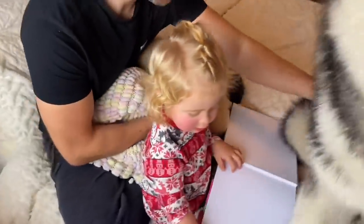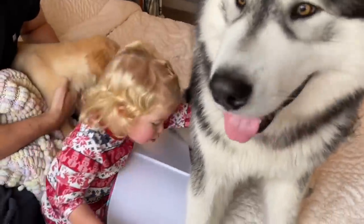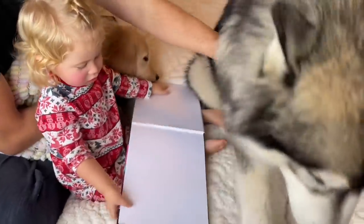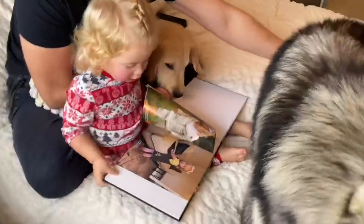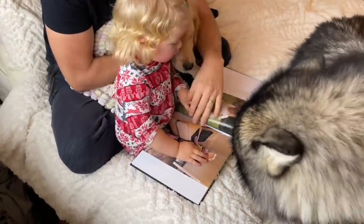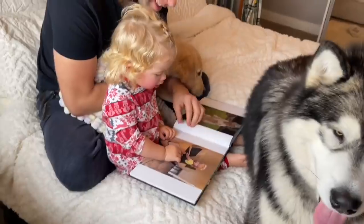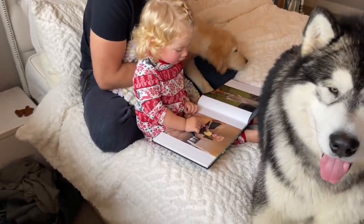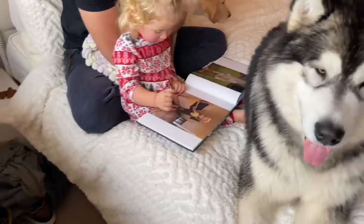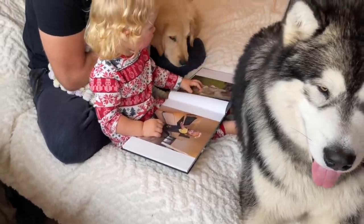So guys, we created this photo book for Mia just so that she's got something to look through for the last year. I want to do this every year so that we've always got a hard copy of all the photos to look through. It's really special — it's got all of our happiest memories and key highlights from this year, and I'm just so excited to see her reaction to it. She loves looking at pictures of herself.